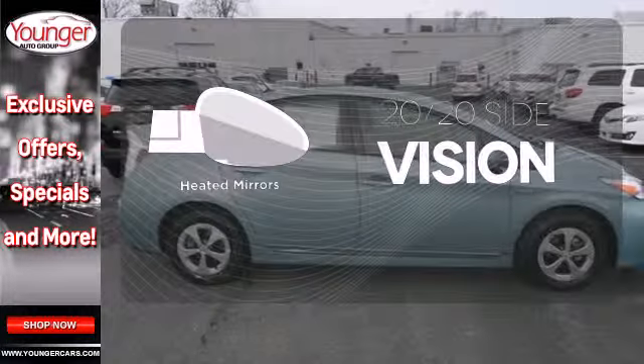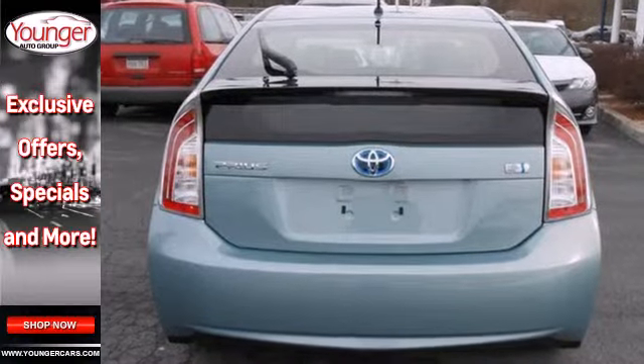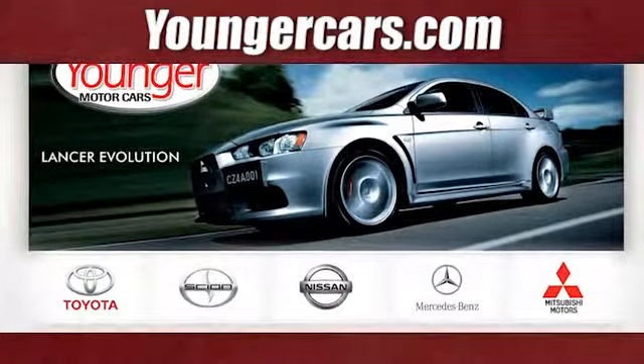This sleek aerodynamic sedan includes seating for up to five. Set it and forget it with the climate control. You don't have to put your life on hold when you have Bluetooth. The heated mirrors let you see behind you without all the work.